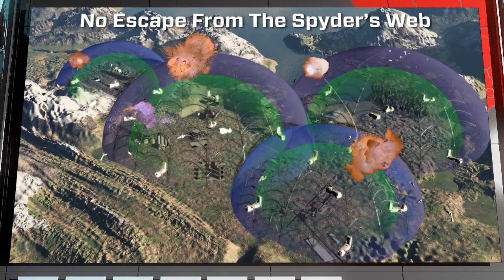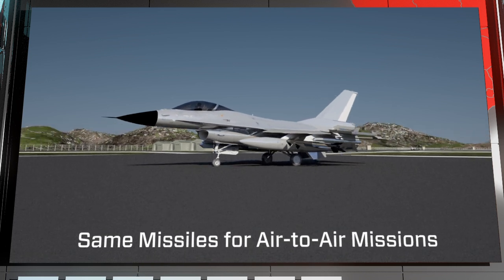There is no escape from the Spyder's web. The same missiles can be used for air-to-air applications.